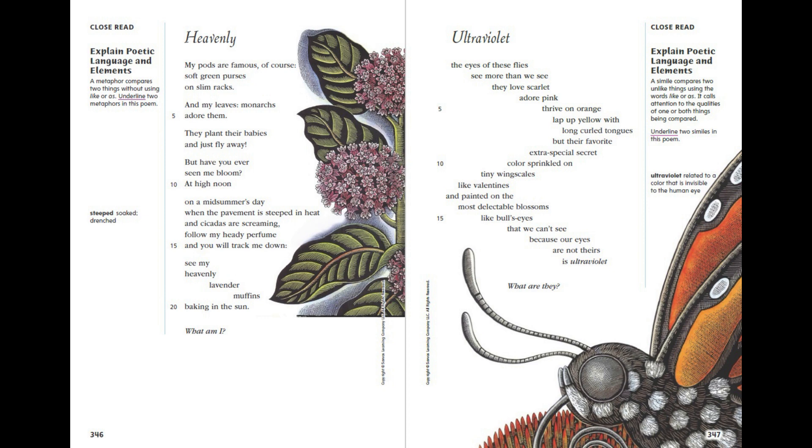Heavenly. My pods are famous, of course — soft green purses on slim racks. And my leaves, monarchs adore them; they plant their babies and just fly away. But have you ever seen me bloom at high noon on a midsummer's day, when the pavement is steeped in heat and cicadas are screaming? Follow my heady perfume and you will track me down. See my heavenly lavender muffins baking in the sun. What am I?